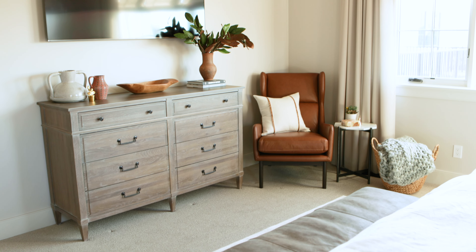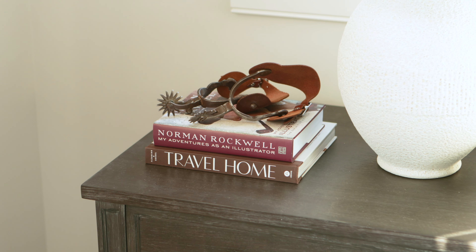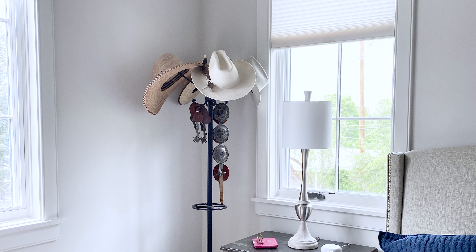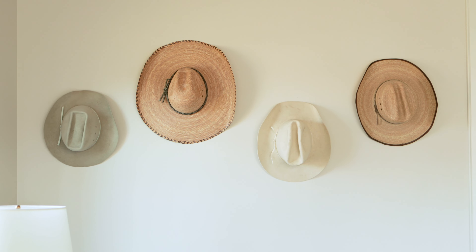Because they come from this western background — hence Project Western Roots — we incorporated a lot of really fun touches like the antlers and the vintage spurs that we placed all over the home. In the master bedroom, they had this awesome hat collection, and we wanted to make it sort of an art piece in the room, so we found these great hooks and hung their hat collection on the wall.